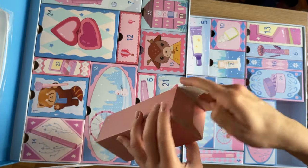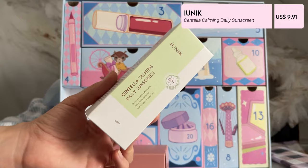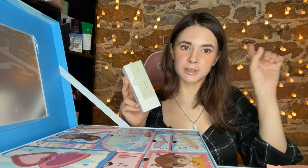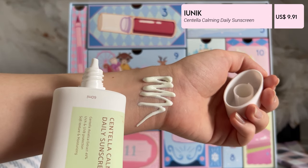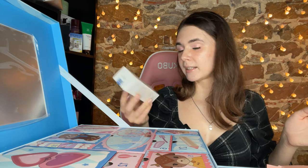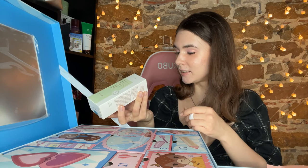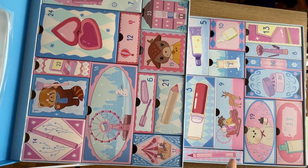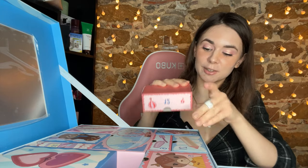Number eleven — oh it's sunscreen from Ioniiq, centella calming daily sunscreen. I have like 10 of those already, they are so so good. I overall love this line — it's SPF 50. I love this sunscreen, it's very, very nice and lightweight texture. It protects super, super well. For winter maybe it's not very relevant for somebody, but it's good until 2026 so we'll have plenty of time to use it.